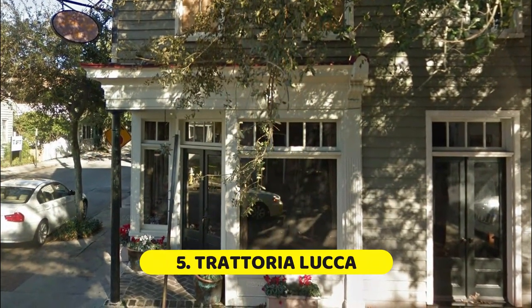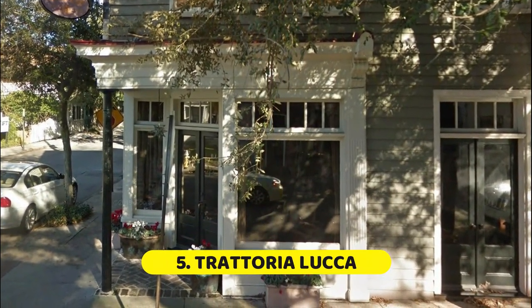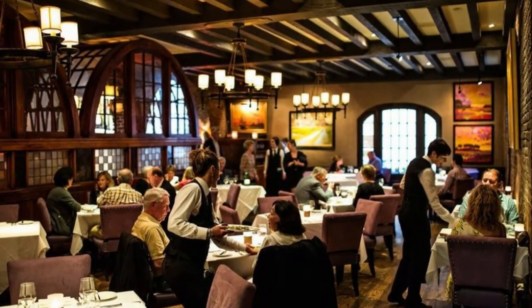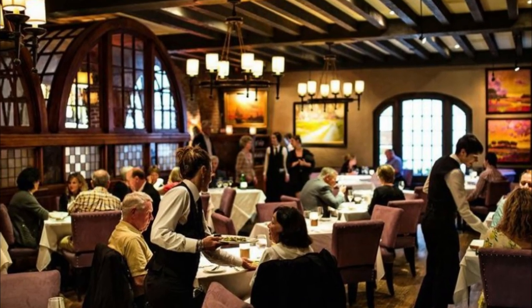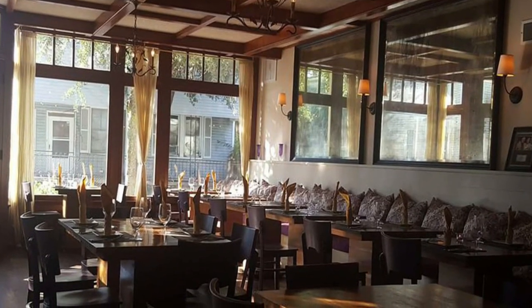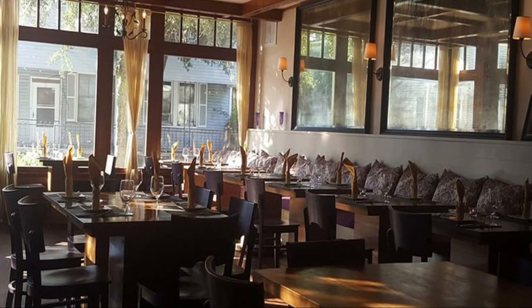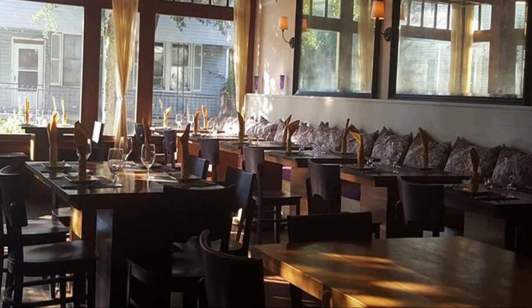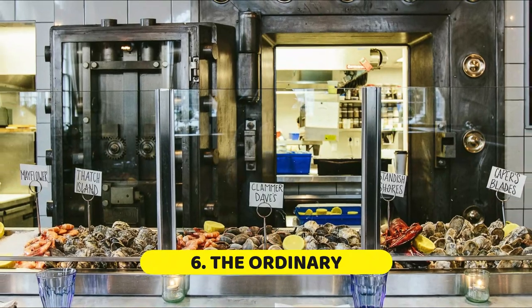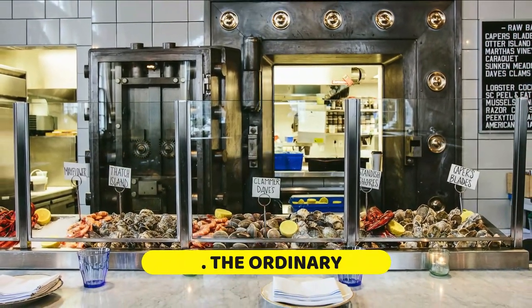Number five: Trattoria Lucca. Chef Ken Vedrinski, also chef at Coda del Pesce on Isle of Palms, knows exactly what he's doing when preparing Italian food. We're just thankful he's chosen to bring his talents for authentic Italian to the city of Charleston, serving world-class pasta dishes from a Bogard Street corner at Trattoria Lucca.